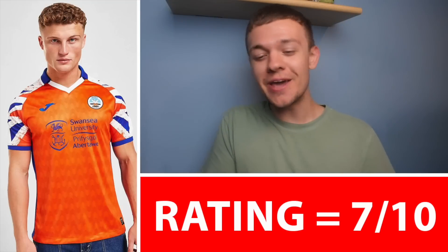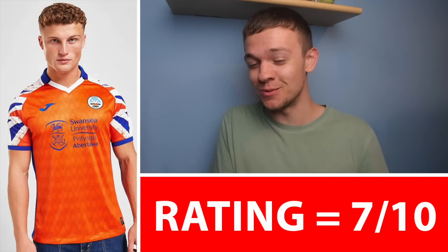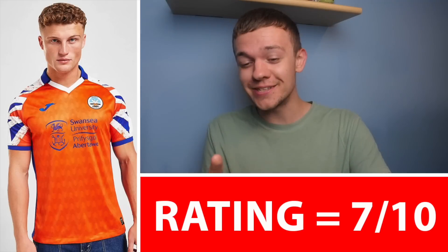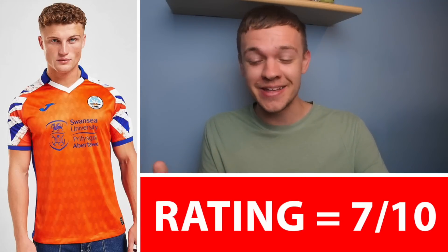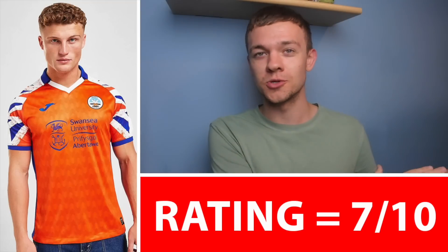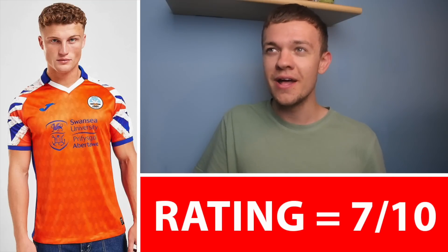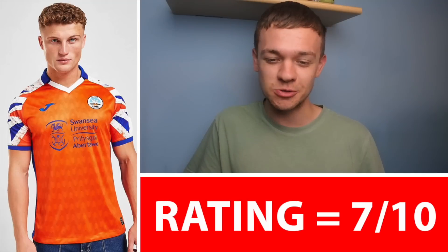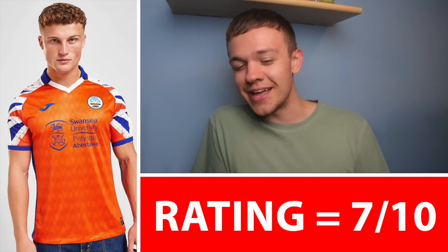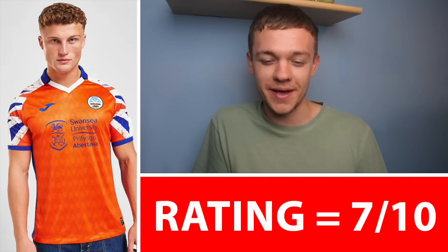Next up then for the Swansea Away Kit for the season. It does massively give off sort of Team GB vibes — I know before any Swansea fans say it, it's not a Union Jack on the sleeves, but the way it's designed it does look that way at a glance. But it's a throwback to a Swansea kit of the past. I actually quite like this one, especially compared to the tragic and quite flimsy home kit. I think this one's coming in with a load of character, a load of flavour. I'd push it up to around about a 7 out of 10 — definitely a massive improvement over the home kit.